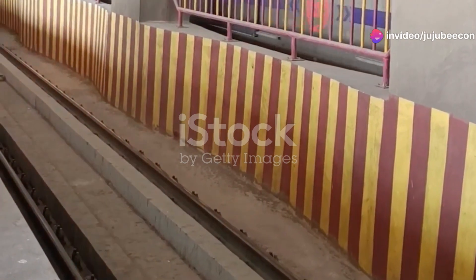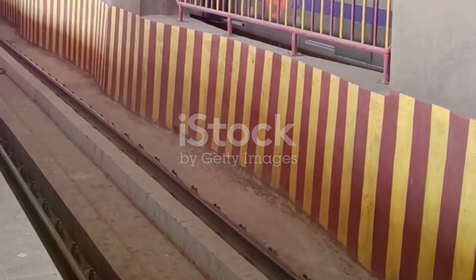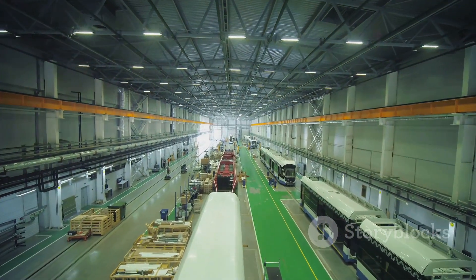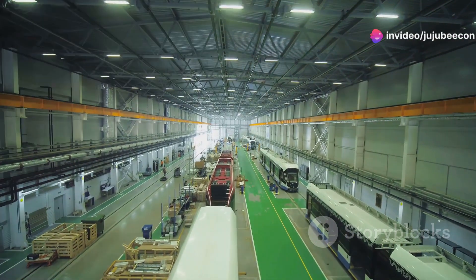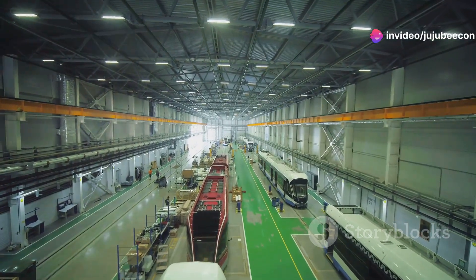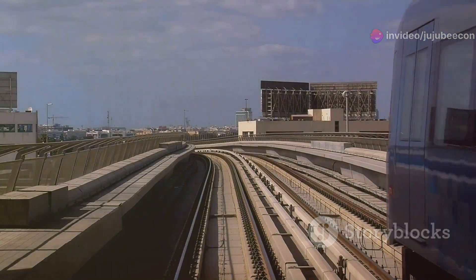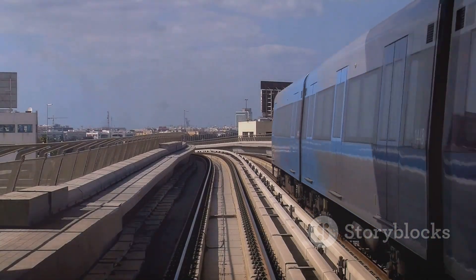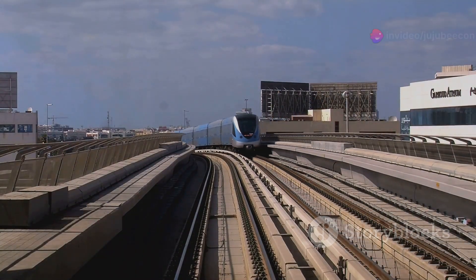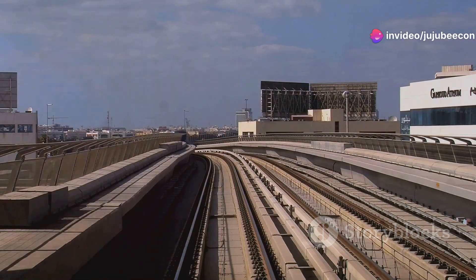Awarded in November 2022, the order includes the delivery of 52 train sets, each comprising six cars. The project spans three lines of DMRC, including extensions of Lines 7 and 8 and the new Gold Line 10, covering a distance of 64.67 km. Production began in February 2024 at a commemorative event.